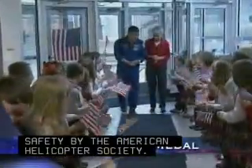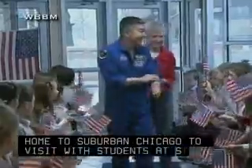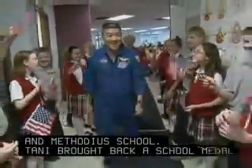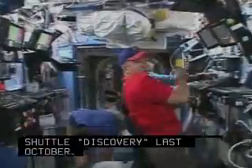Astronaut Dan Tawney returned home to suburban Chicago to visit with students at St. Cyril and Methodius School. Tawney brought back a school medal he'd taken into space aboard shuttle Discovery last October. Tawney served as Expedition 16 flight engineer on the International Space Station.